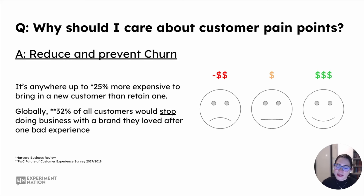These stats I have on this page I've taken from Harvard Business Review and PwC's study from 2017-2018. They further support what I'm saying here: customers are more expensive to acquire than they are to retain — up to 25% more expensive to acquire than to retain. So wouldn't you want to focus on the cheaper, more cost-effective tactics for growth?